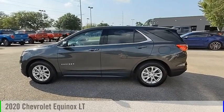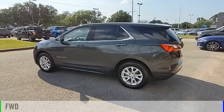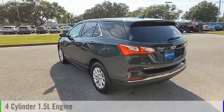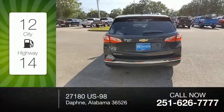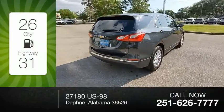Come test drive the 2020 Equinox. This vehicle is powered by a front-wheel drive four-cylinder 1.5 liter engine and comes with an automatic transmission. Great fuel efficiency saves you money by requiring fewer trips to the gas station.